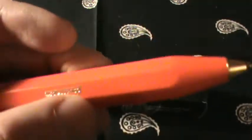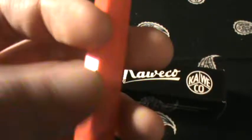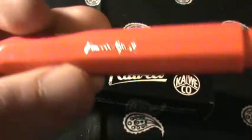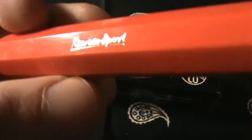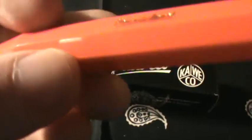When you put it in your pocket, you don't really notice it much because it's so light, even though it's pretty thick. Because it's a little bit thicker, I don't worry as much about it falling out of my pocket. When I carry my Fisher Space Pen, I worry about losing it because it's so thin that it's easy to slide out of your pocket.